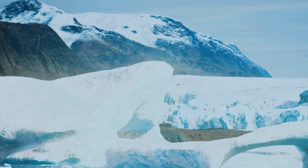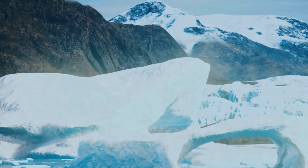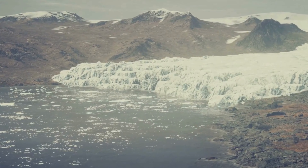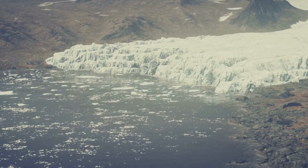Studying the geology of Antarctica helps us to understand the history of the continent and its place in the global tectonic system. It also provides clues about the formation of the ice sheet and its potential impact on future climate change.